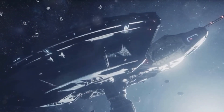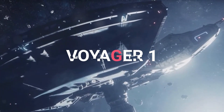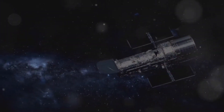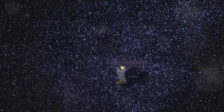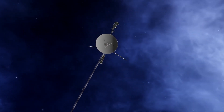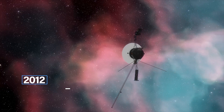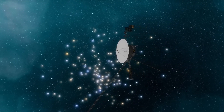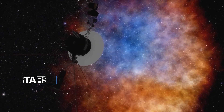After completing its primary mission, Voyager 1 decided to go even further. It boldly went where no human-made object had gone before — interstellar space. In 2012, it officially left our solar system and entered this vast, uncharted territory between the stars.